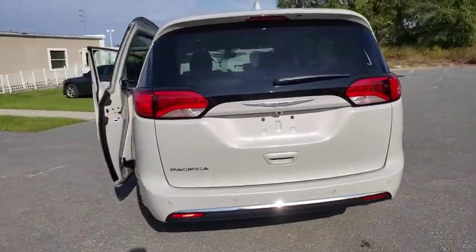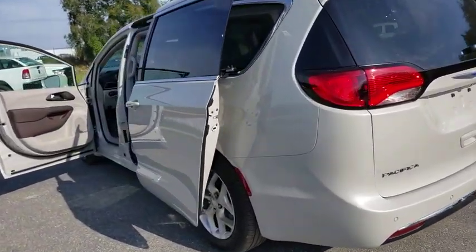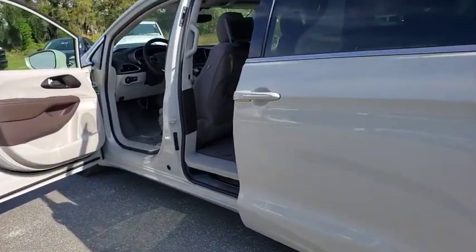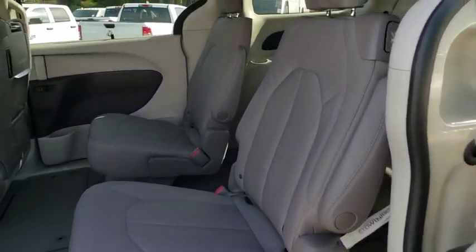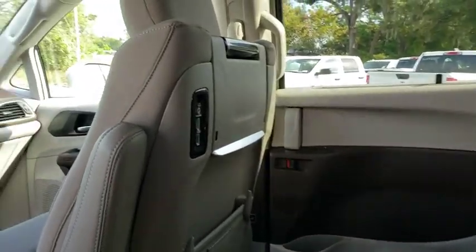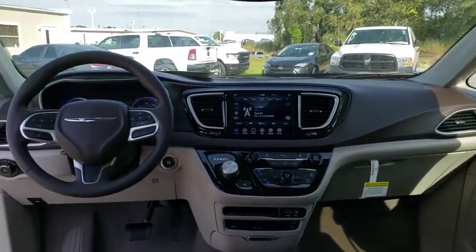Here are some of this vehicle's great options: backup camera, keyless entry, anti-lock braking system, remote engine start, steering wheel audio controls, power liftgate, traction control, stability control, Bluetooth, power steering, adjustable steering wheel.